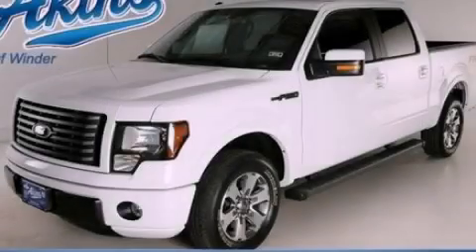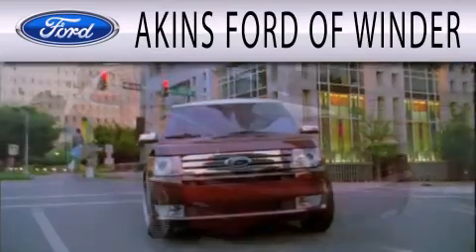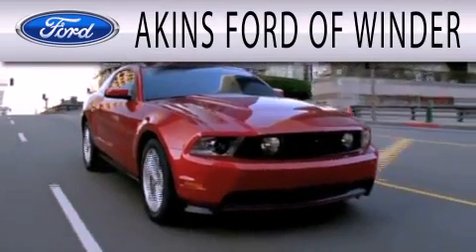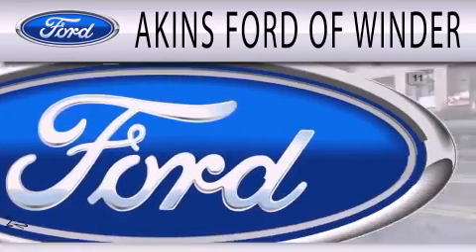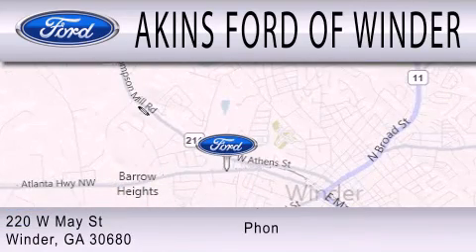Call or visit us right now and arrange your test drive today. Aikens Ford of Winder is dedicated to doing everything possible to ensure that the experience you have selecting your next vehicle is as pleasant as possible. We're located at 220 West May Street in Winder.